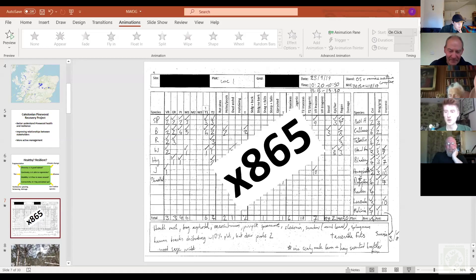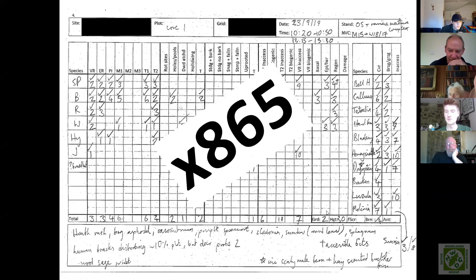So we've got our survey sheet, went out and looked at sites. We've got 865 plots. The first thing was looking at diversity — is it good habitat? There are lots of different components of a pinewood that can make it good habitat for certain groups of species.